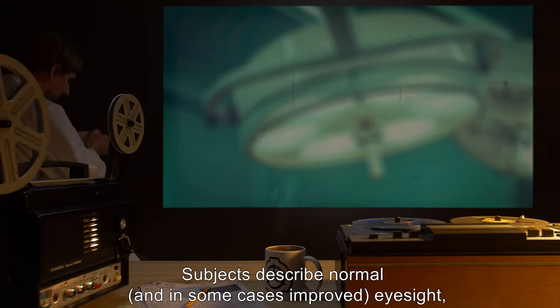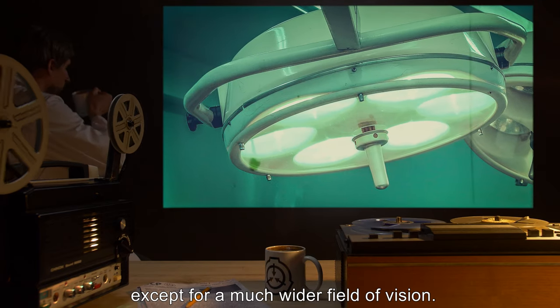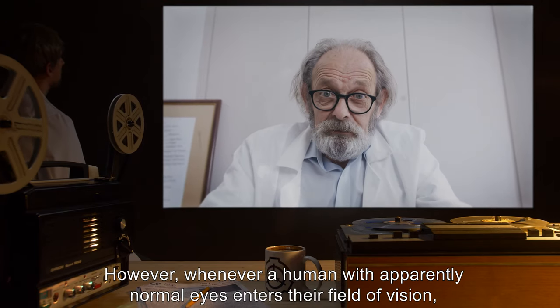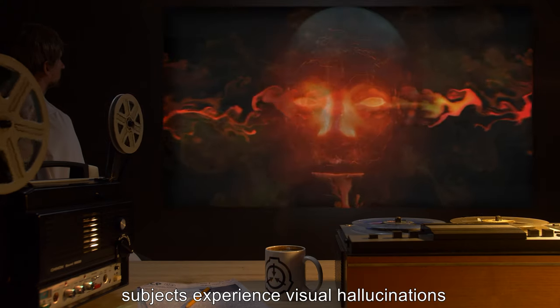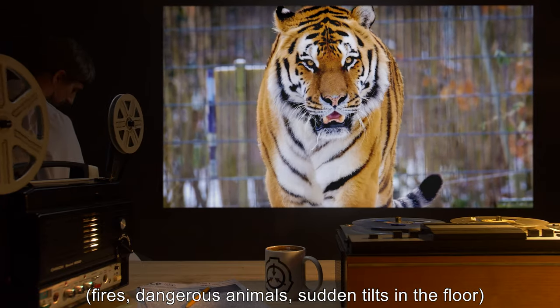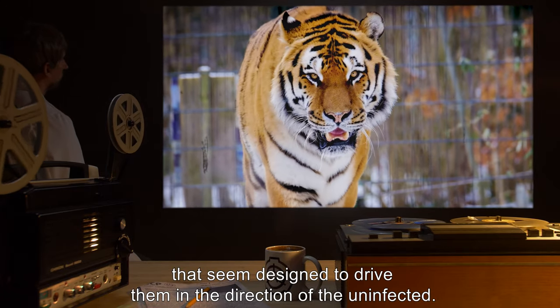Subjects describe normal, and in some cases improved, eyesight, except for a much wider field of vision. However, whenever a human with apparently normal eyes enters their field of vision, subjects experience visual hallucinations — fires, dangerous animals, sudden tilts in the floor — that seem designed to drive them in the direction of the uninfected.